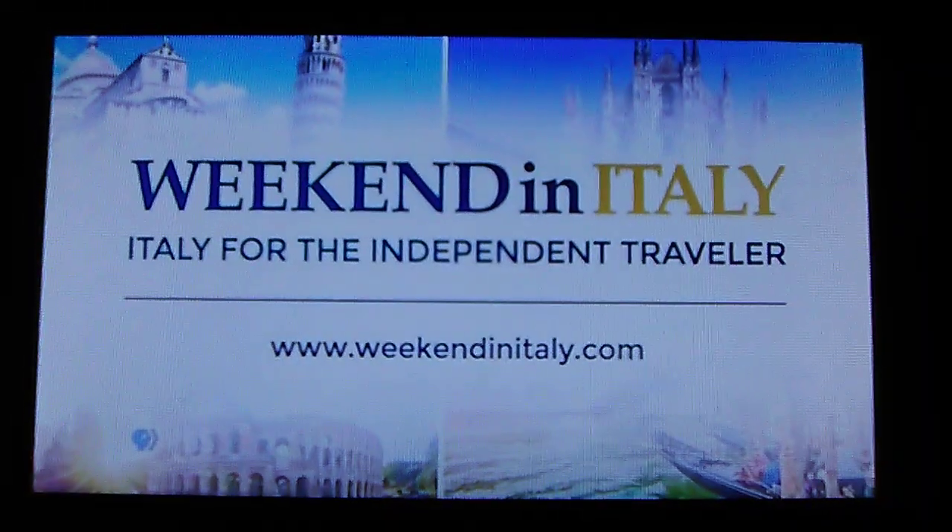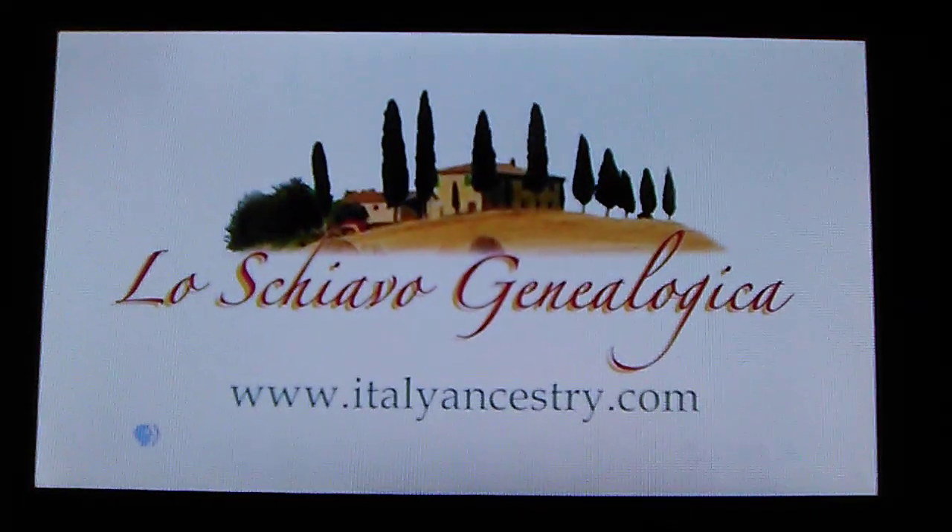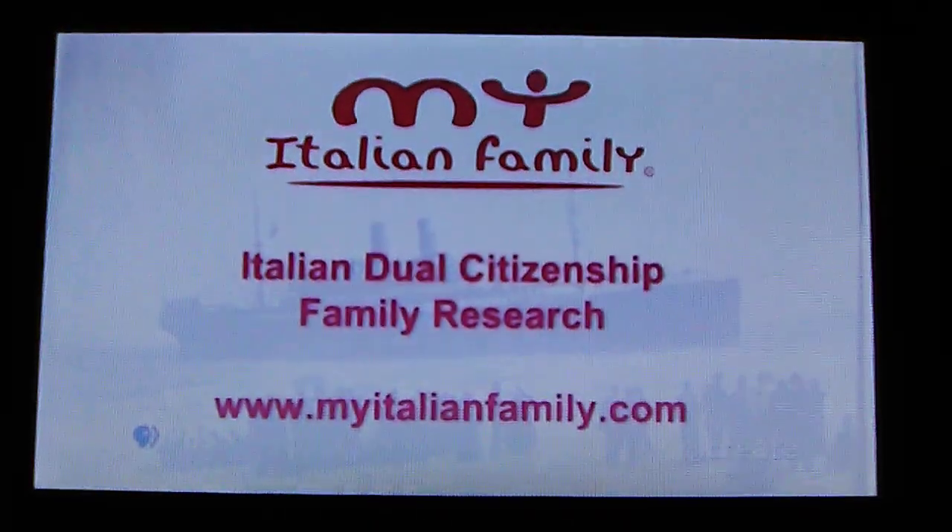WeekendInItaly.com. It's all about family. ItalyAncestry.com. My Italian family.